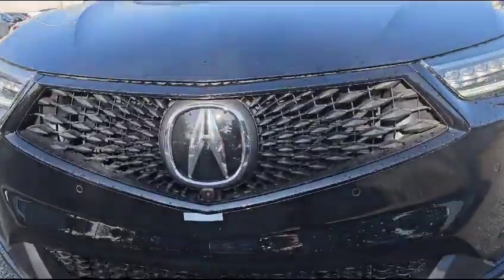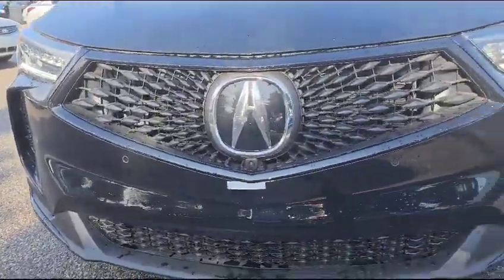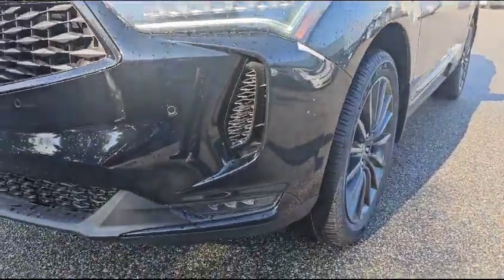Since this is the Platinum A-Spec, you do have the front parking camera and also front parking sensors. On the bottom, you've got your matching LED fog lights.